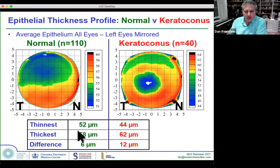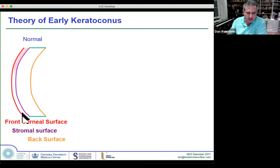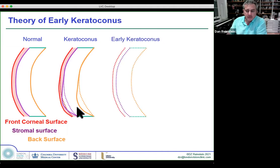We described the differences between keratoconus and normal many years ago. If we look at the model: the front surface, the stromal surface, and the back surface of the cornea, with epithelium between them. In keratoconus, the cornea bends forward and becomes thinner; the epithelium thins over the cone but thickens around it — that's the donut. You also have situations where the epithelium has completely absorbed the front surface extrusion of the stromal surface, hiding the cone.